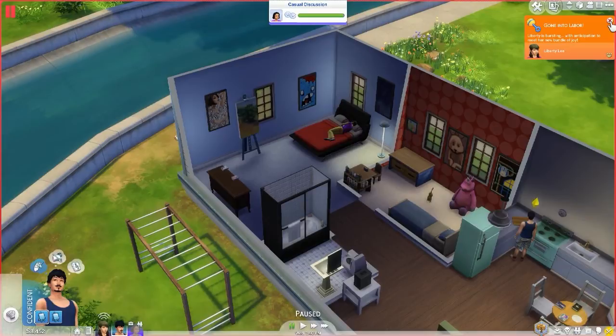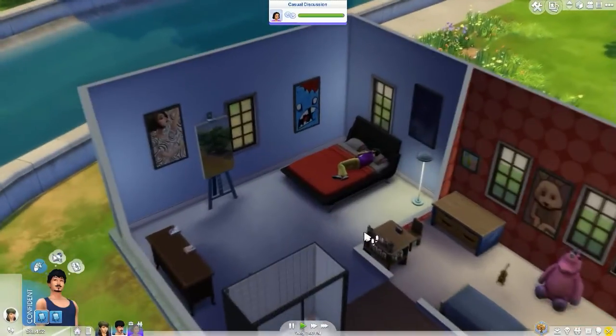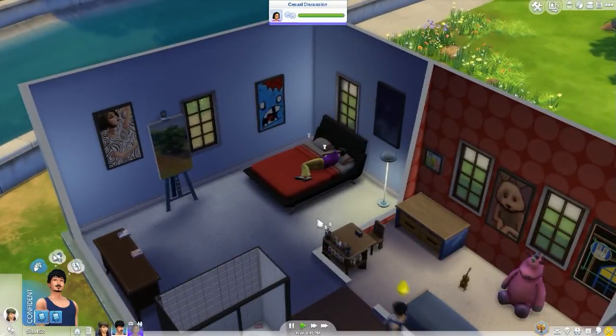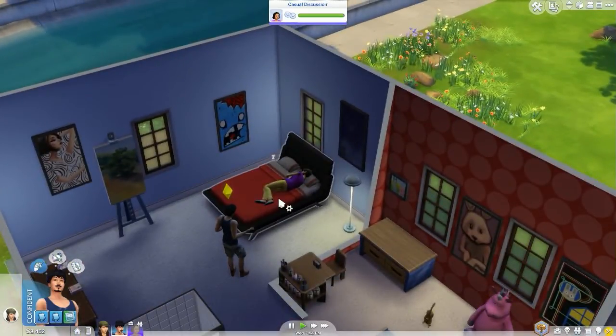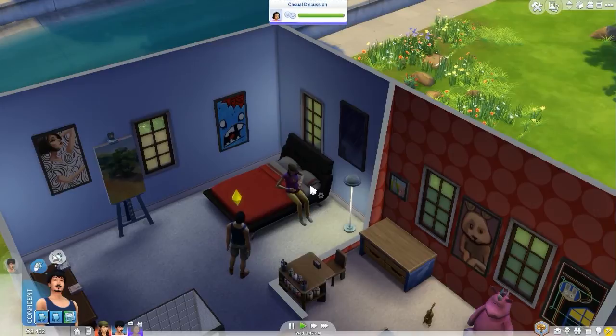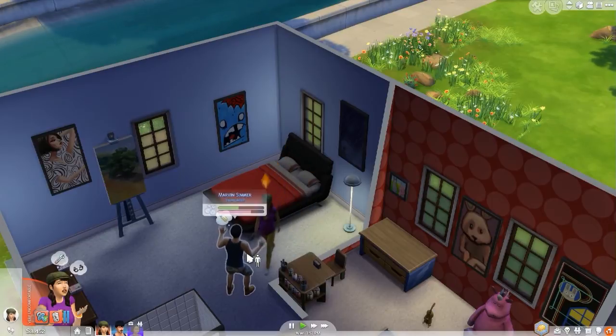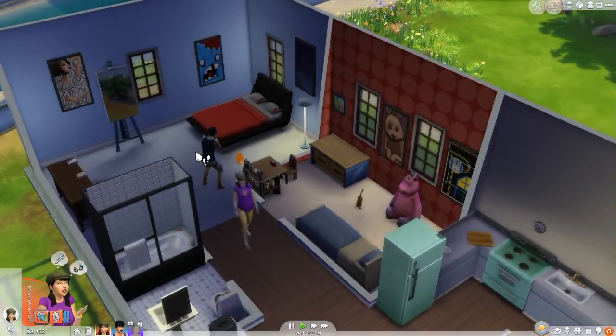Nobody panic — Liberty has gone into labor but she's gone to sleep! We need to wake her up. Come on, wake up — it's time to go to the hospital! Marvin is panicking even though this is the second baby — he should be used to this by now.